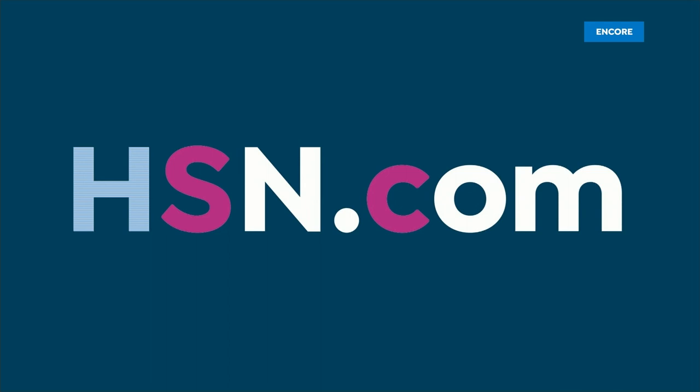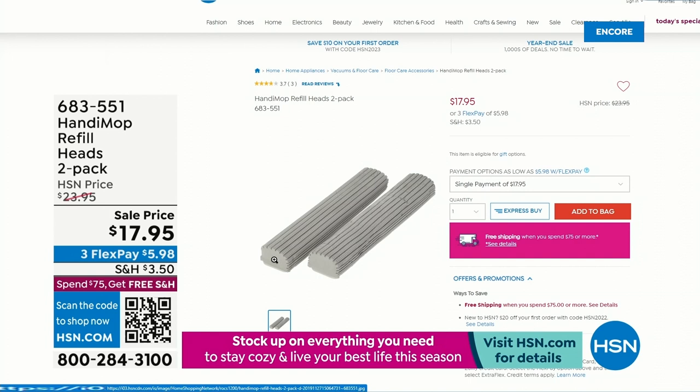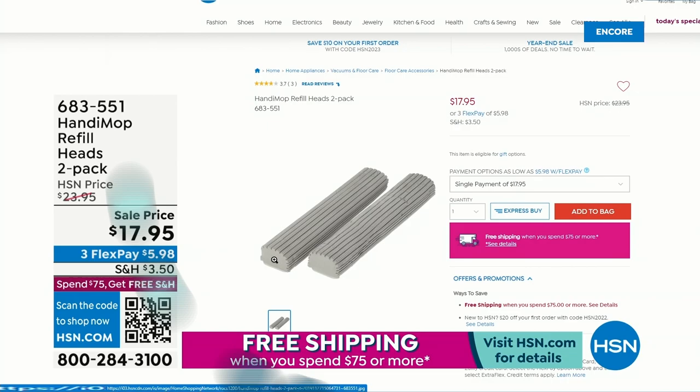If you want to scoop up replacement heads while shopping, we have a two-pack on sale at $17.95 — flex payments just under six dollars. Add that to your cart if you'd like. When you get it home it will be rock hard — get it wet to activate it, it'll bloom, and you're ready to roll. We're going to keep things moving and stay on this innovative cleaning train.